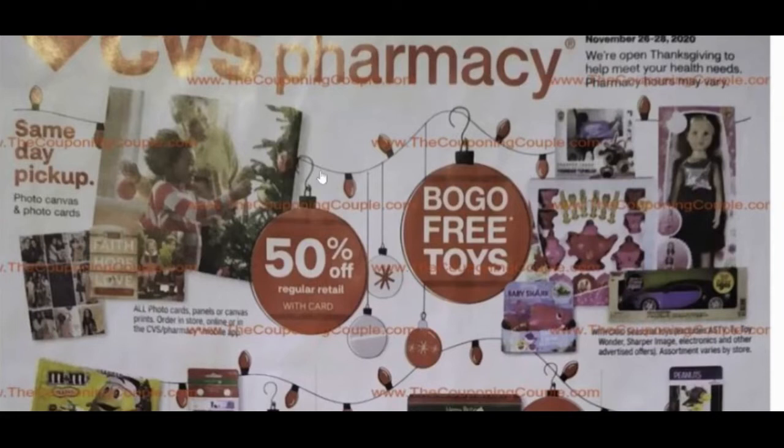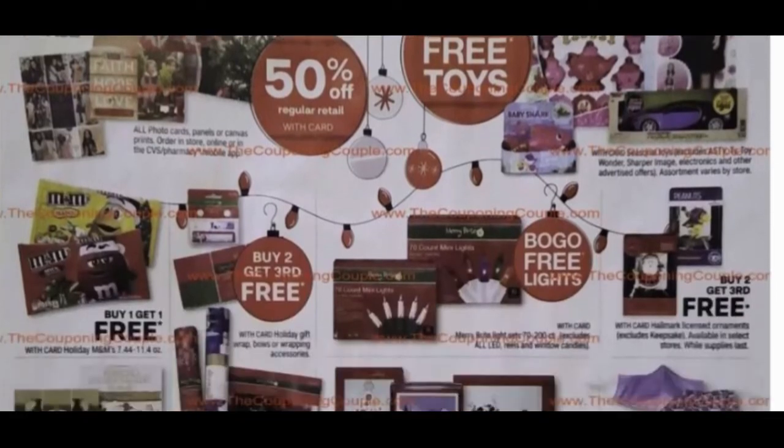We've got some deals going on. You have 50% off all of your photos, which might be a great time to make Christmas cards or photo gifts. I make a calendar every year of my kids throughout the year and give it to my in-laws and parents — it's always the favorite gift. There are also buy one get one free toys, so you're looking at a 50% savings on those.